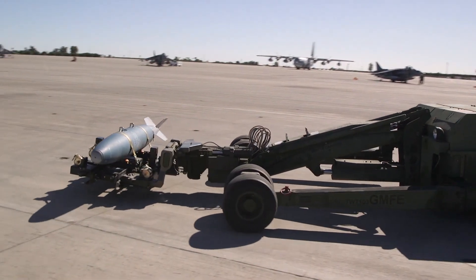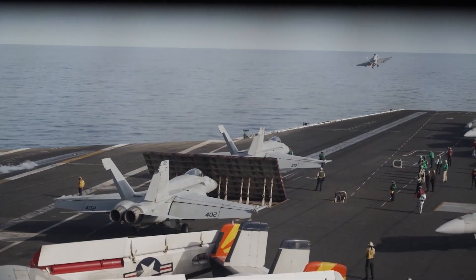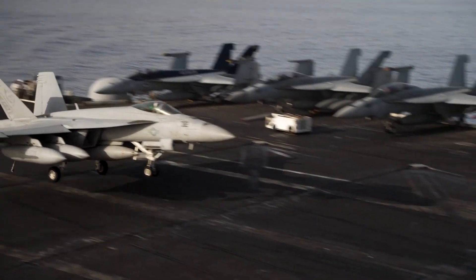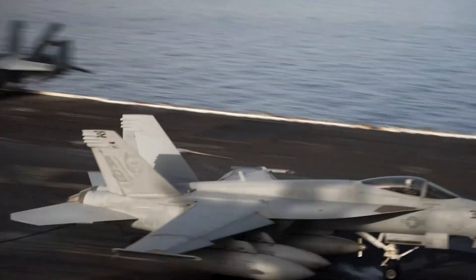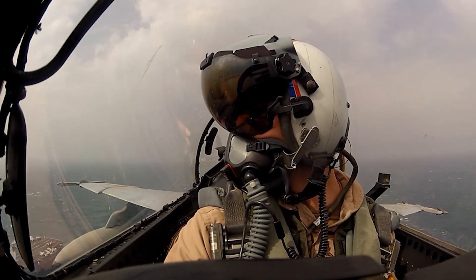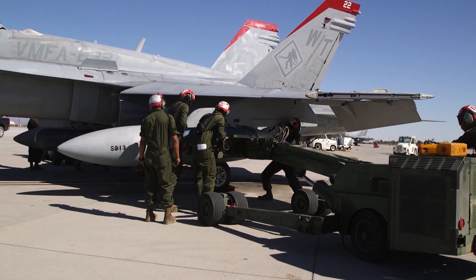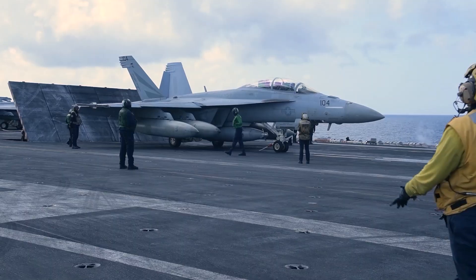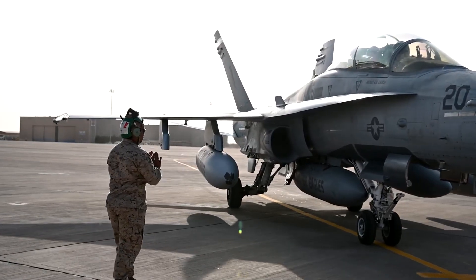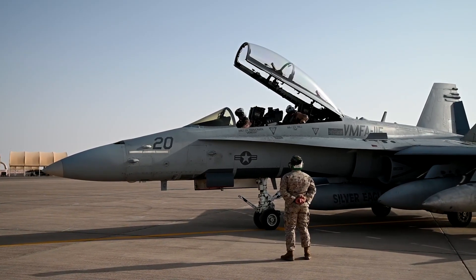The F-18 Super Hornet's ability to operate from aircraft carriers is a testament to its engineering excellence. Carrier takeoffs and landings are amongst the most challenging feats in aviation, and the Super Hornet's design tackles these with precision and safety. The aircraft's landing gear is specifically designed for the harsh demands of carrier landings. Advanced control systems and computer-assisted aids ensure optimal approach angles, minimizing the risk of accidents during the demanding deck landing process. Additionally, the Super Hornet's advanced digital flight control system provides a layer of stability during takeoffs and landings.